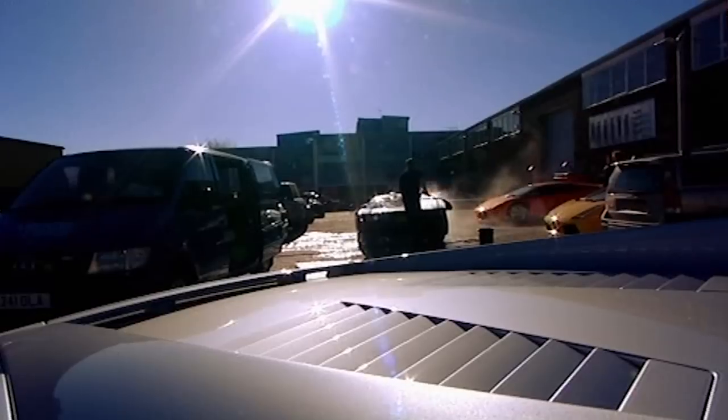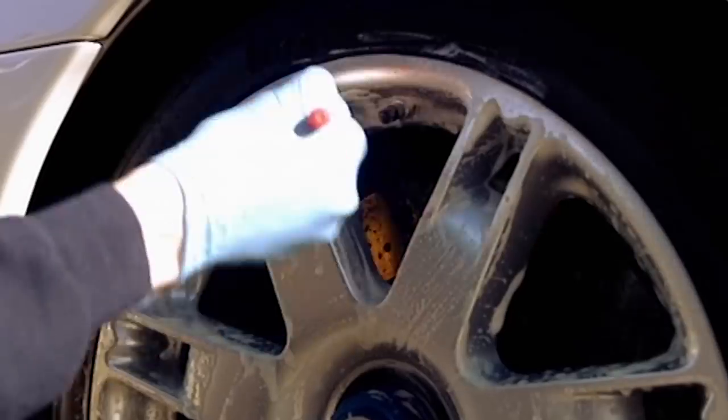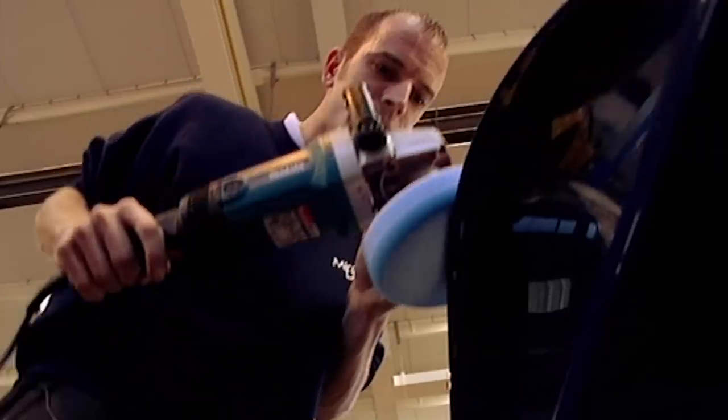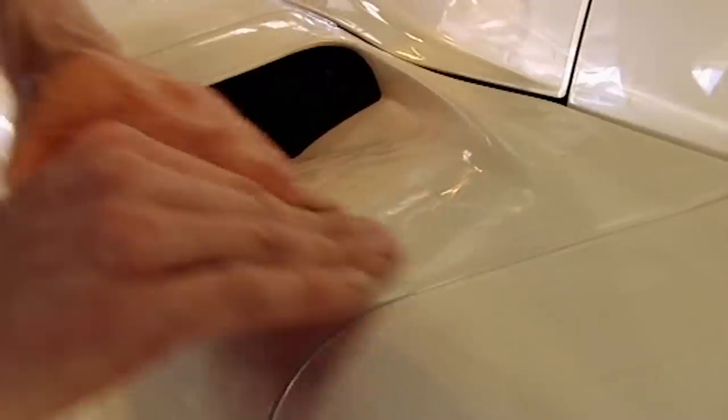Almost every day he's cleaning an Enzo or a Zonda, and specialists like Lamborghini Wickham with their roster of eminent collectors and celebrity clients only use Paul. He charges up to £5,000 to wash a car using exact science and clinical precision, and he's agreed to reveal to us each step of the process.